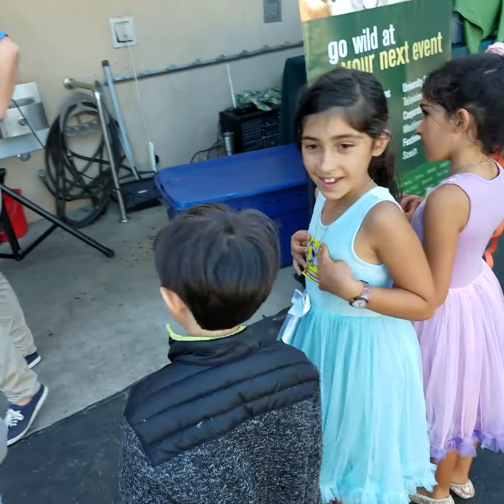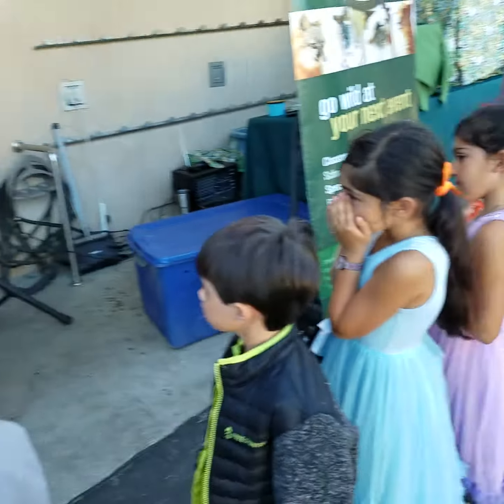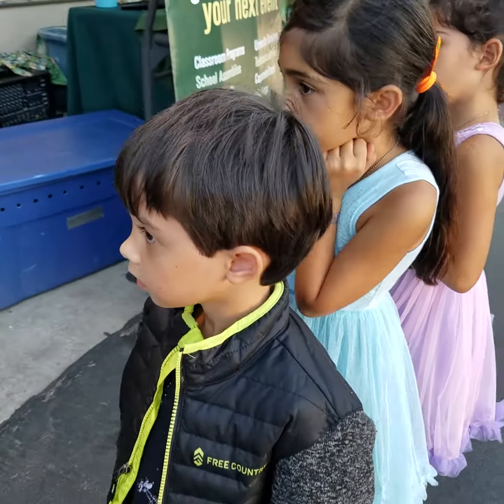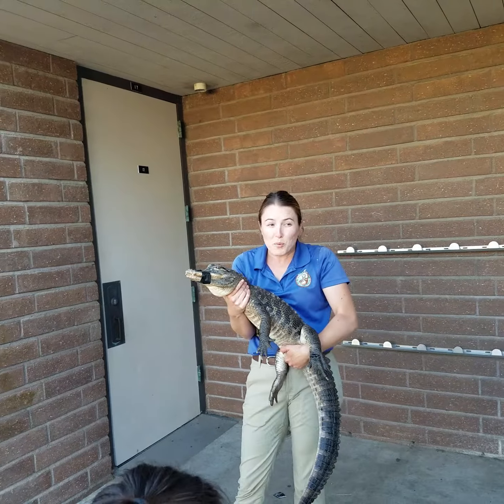So this here is Creole, and Creole is an alligator. Sometimes people think that they look a lot like crocodiles — they look very similar — but one way to tell them apart is to look at that mouth of hers. You guys see how it's very rounded? It's shaped like the letter U. Alligators have the U shape, while crocodiles, on the other hand, their mouth is a lot pointier — it's shaped like the letter V. That's the best way to tell them apart.